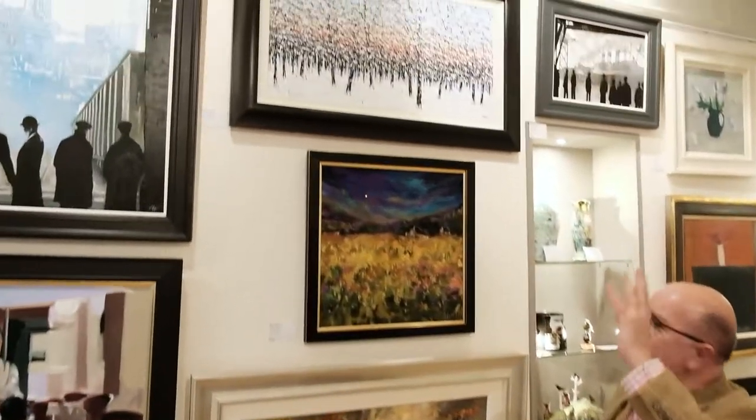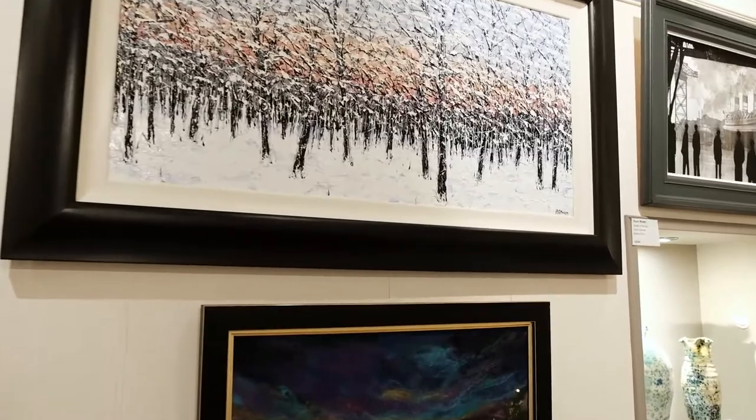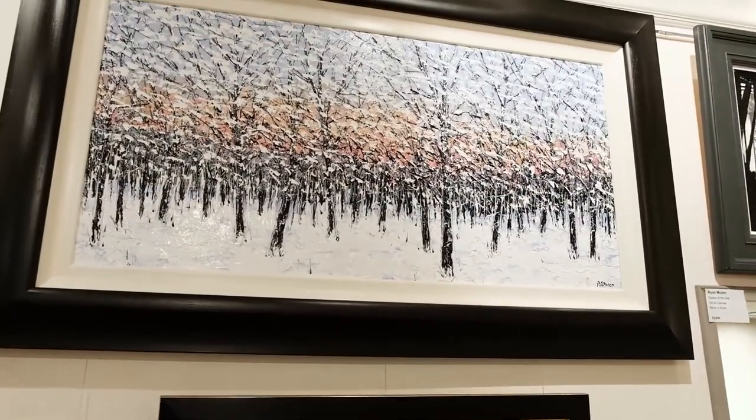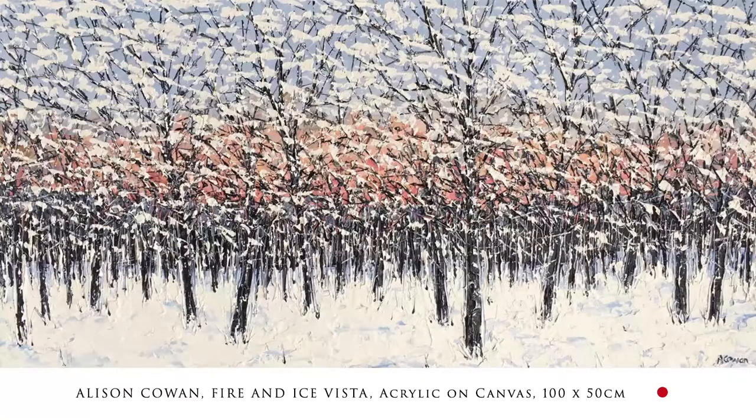Right at the top we've got Fire and Ice Vista by Alison Cowan. In the past year Alison has sold 40 to 50 paintings through us. Fire and Ice Vista is 1,695 pounds. She paints with very thick acrylic and is well known for it. Have a look through the website to see how beautiful her work is - she will do commissions through us and there are about six new paintings.